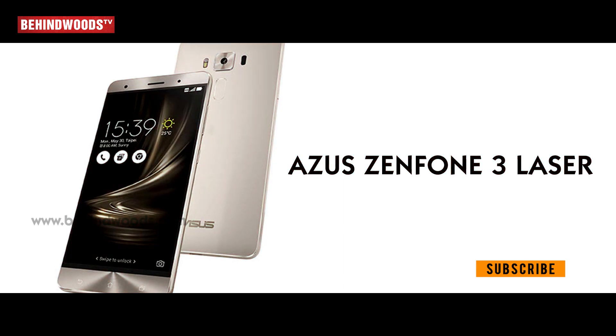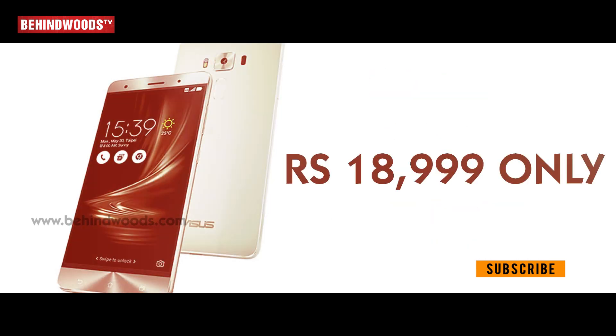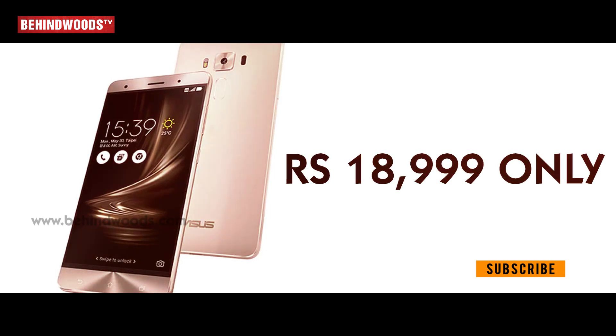Next, the Asus Zenfone 3 Laser. Specs: 4GB RAM, 32GB ROM, 13MP rear camera, 8MP front camera. The price is 18,999.